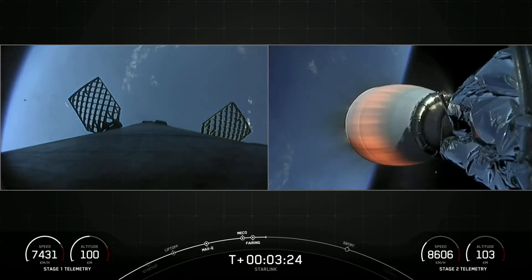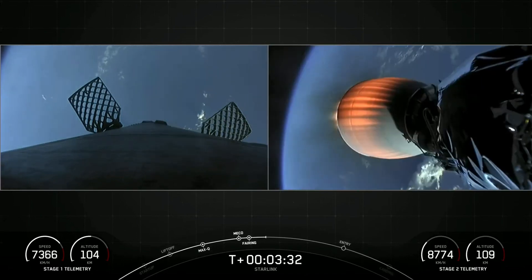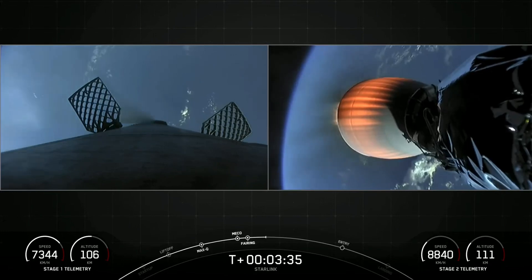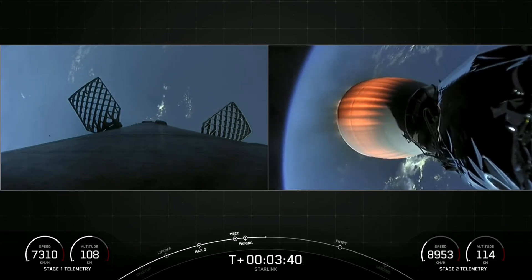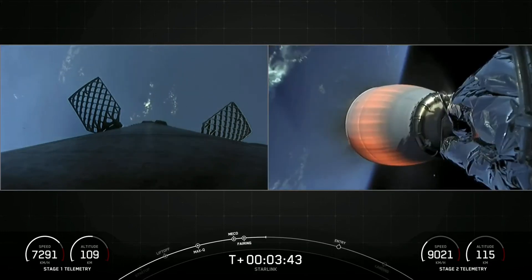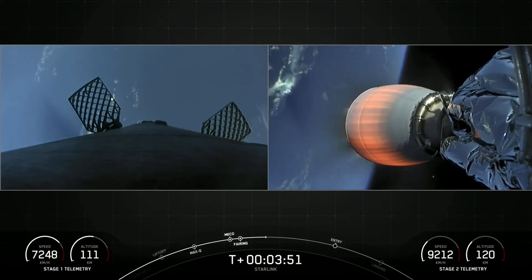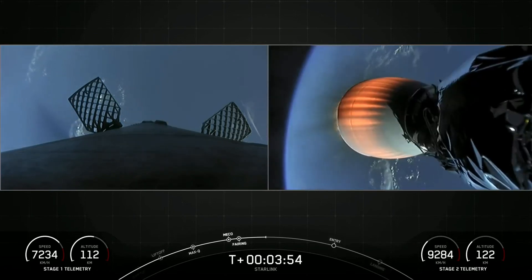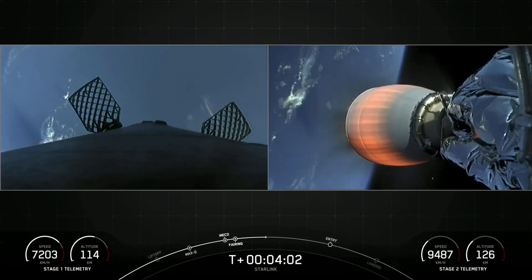On your right-hand screen is a view of the MVAC engine on the second stage, and you can see that is lit up. And we also got a great view of fairing deploy. With those fairing halves having deployed, they are now going to make their way back to Earth. The second stage will now continue its journey to take the Starlink satellites to its targeted drop-off orbit. And some awesome views here with the Earth in the background. Acquisition of signal, Bermuda.